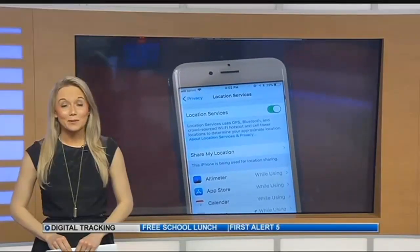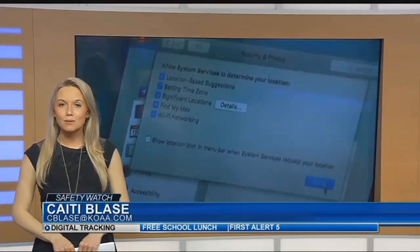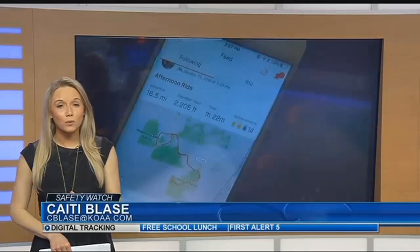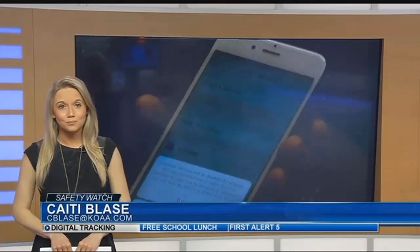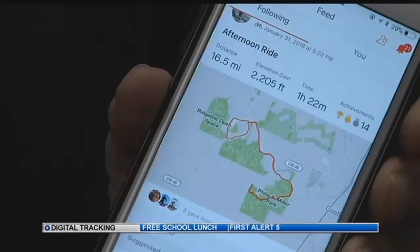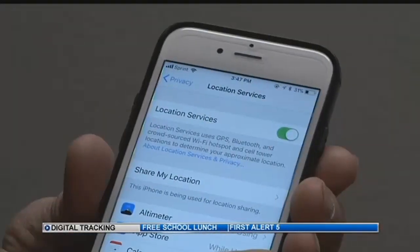I wear a Fitbit every day, so it's important. As a local tech shop owner showed me, it's as simple as tapping that location option on your devices to prevent that tracking from happening. But he told me it's also about being smart with the information you share and with the friend and follower requests you confirm. Having location services at the tips of your fingers — it's pros and cons. As Kurt Peterson of Experimax says, they're helpful when navigating around town, but can also create an opportunity for people to track you down at the touch of a button.